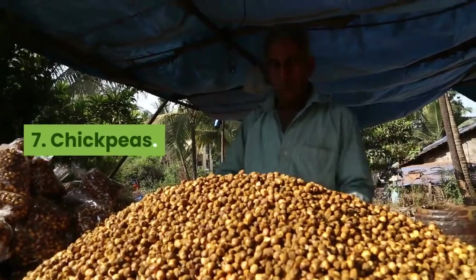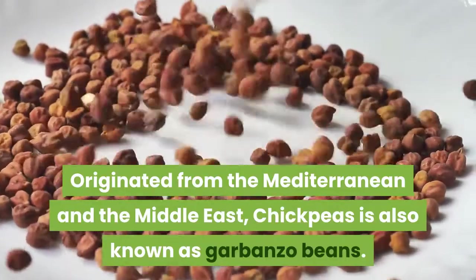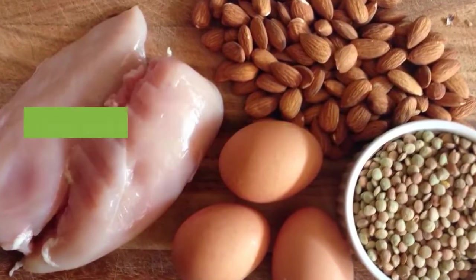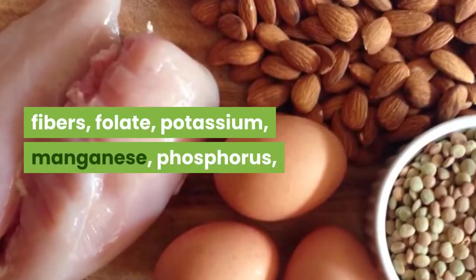7. Chickpeas. Originated from the Mediterranean and the Middle East, chickpeas are also known as garbanzo beans. A cooked cup of chickpeas comes in with 15 grams of protein. They are also great sources of carbohydrates, iron, fiber, folate, potassium, manganese, and phosphorus, among a host of other beneficial nutrients.